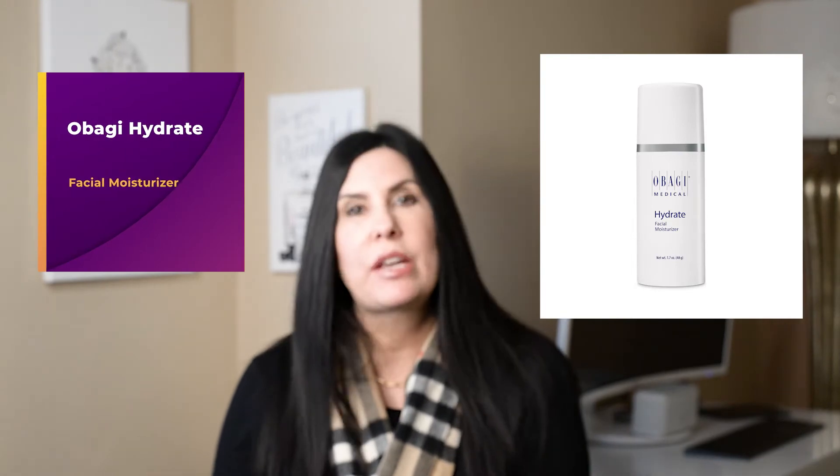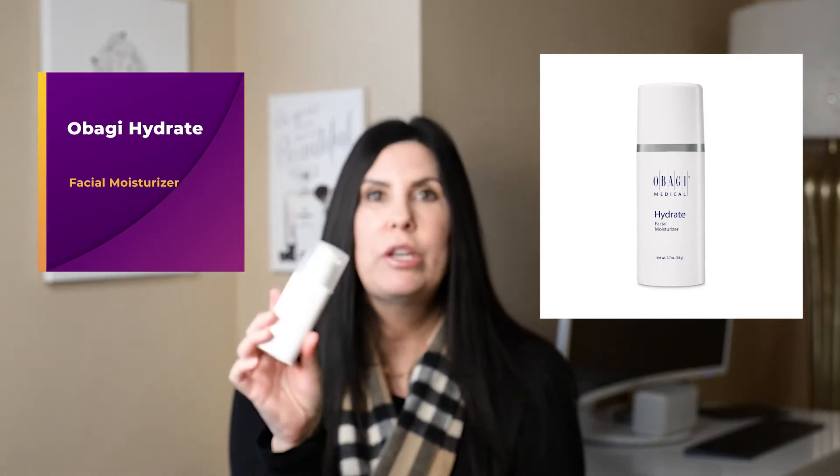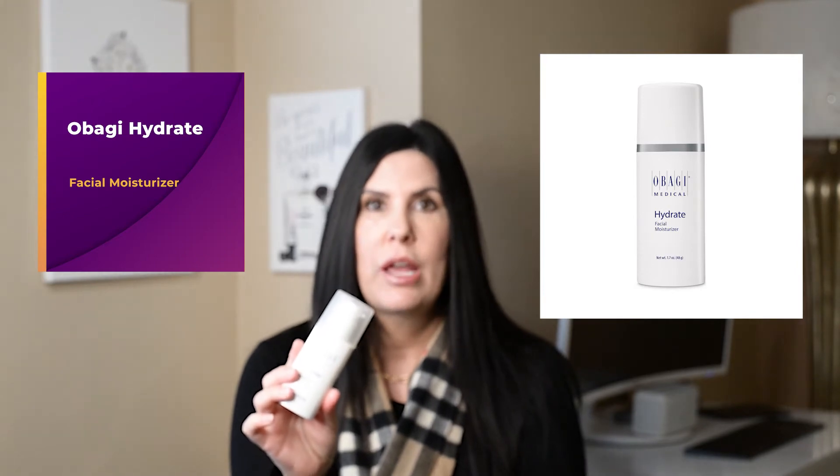The next product is a facial moisturizer from Obagi — the Hydrate Facial Moisturizer. This is a wonderful product; it's very light when you apply it to your skin and it is non-greasy with no scent. It comes out as a light white cream, and when you apply it you'll immediately feel that your skin is hydrated. If the Hydrate Luxe feels a little too heavy for you, I would try the Hydrate Facial Moisturizer instead.